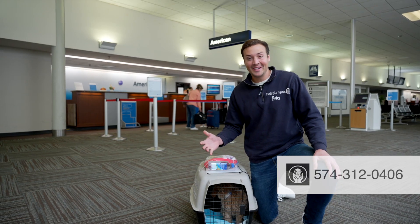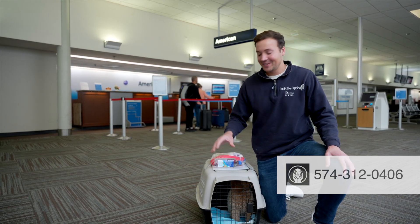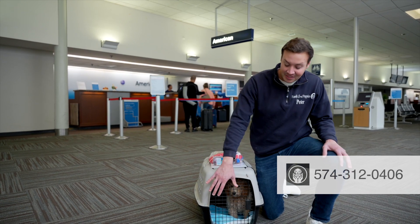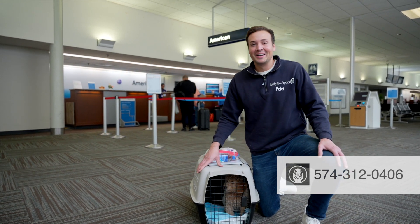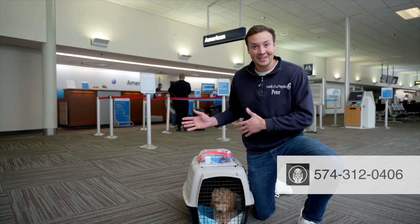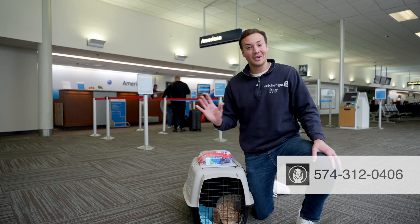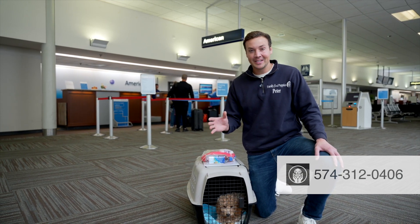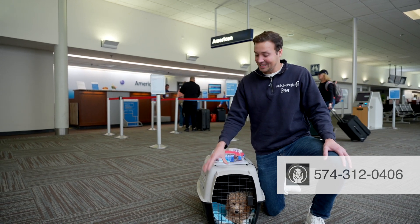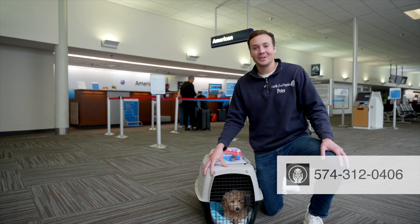From here we're going to put on the food and water dish so that American Airlines can give her the food and water that we provided. We have a pee pad in there to make her a little more comfortable through the trip. We're now going to check her in and give all the paperwork over to American. They do an awesome job taking care of our puppies, really treating them like their own family. That's the last step in the journey here, and the next thing is she's going to be in California with her new family.